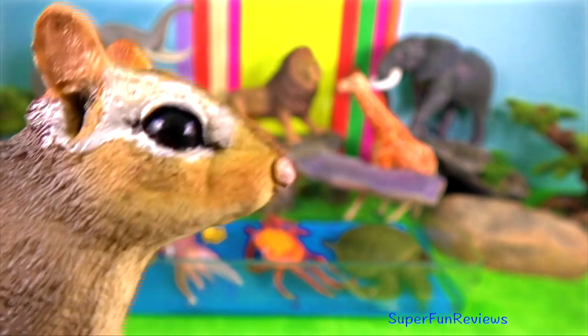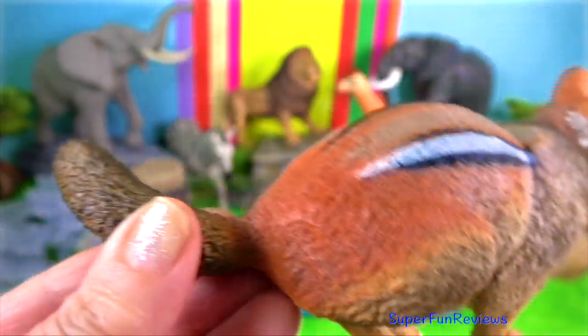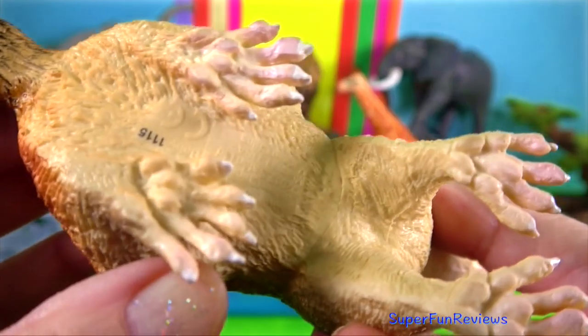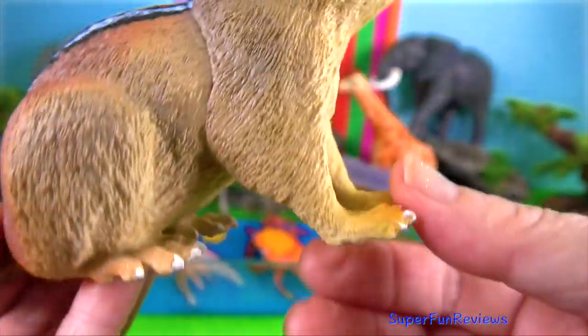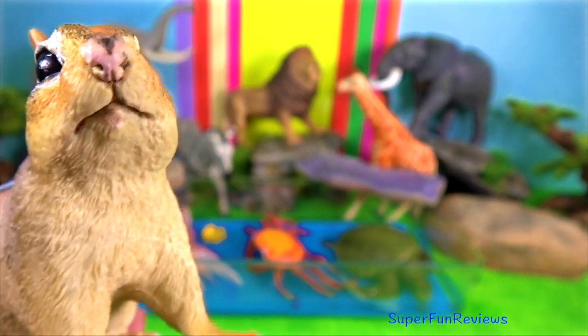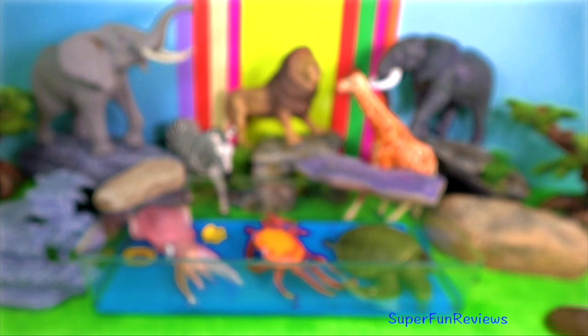Eastern chipmunk is found in the eastern United States and is the only living member of the Tamias genus. It can commonly be found in wooded and urban areas throughout its endemic range, specifically in areas with brush, shrubs or rocky outcrops.